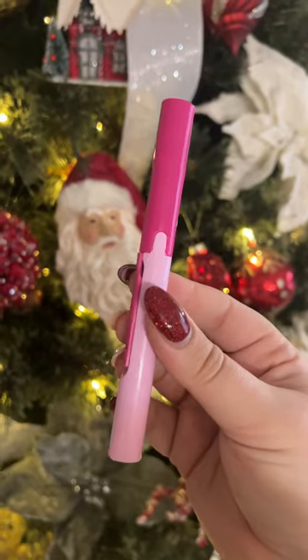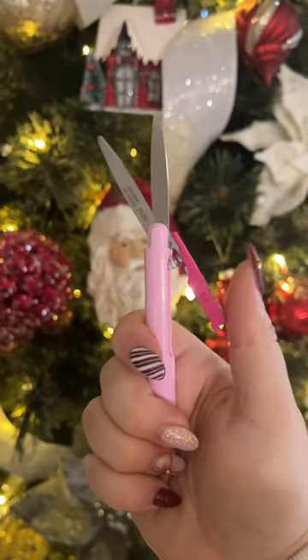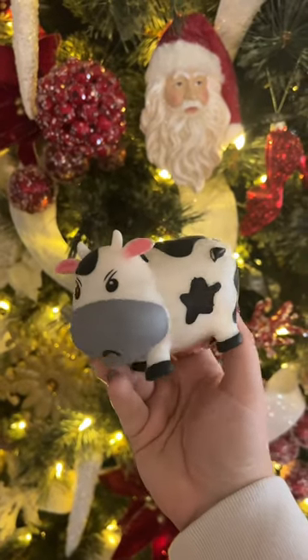I love putting it on my wrist midday for an afternoon pick-me-up. A cute pair of scissors that are the size and shape of a pen are probably more useful than you think — I always end up using these when I travel.